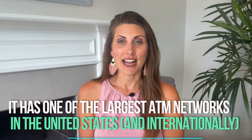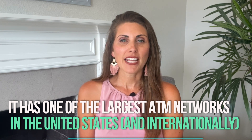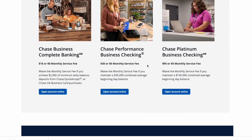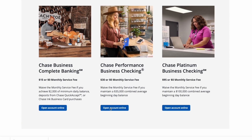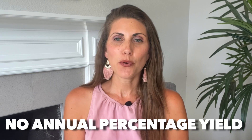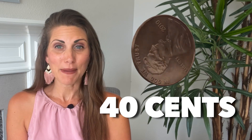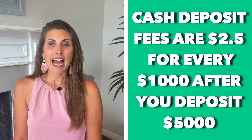Chase has a waivable $15 monthly fee and the first 20 transactions are free. However, there is no annual percentage yield. After that, each transaction costs around 40 cents, which is a bit expensive in the long run. Cash deposit fees are $2.50 for every thousand dollars after you deposit $5,000.